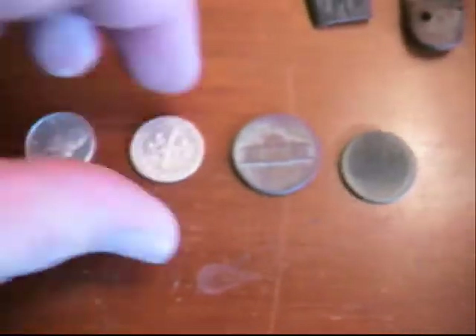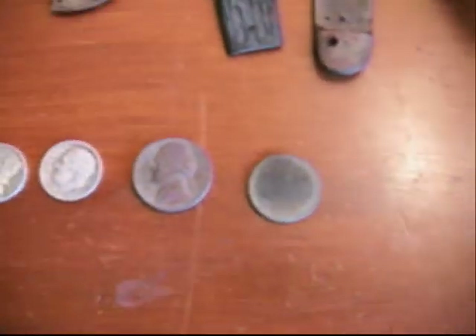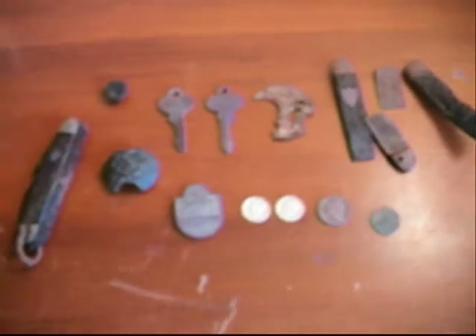These coins right here are a group of firsts. It's my first silver Roosevelt dime, my first Jefferson nickel outside of finding in tot-lots, and this is my first wheat penny. All in all, I think it was a magnificent hunt.